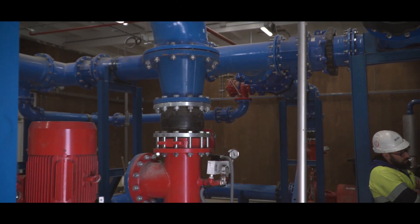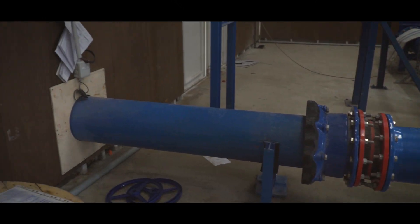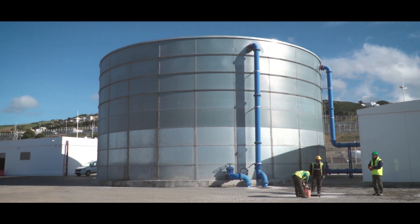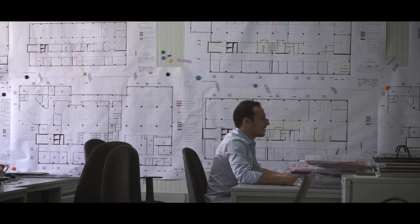To guarantee a supply of water in case of emergency, a water tank was installed. Five water pumping stations were equipped with an electric pump and a backup diesel pump to ensure sufficient flow and pressure to feed the 90 hydrants across the site.